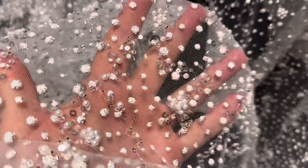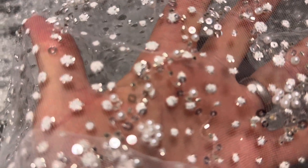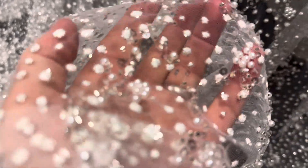The base is an ivory tulle and it's been decorated with an organic array of different pearlescent beads, sequins and this three-dimensional puffy substance.